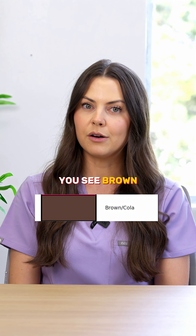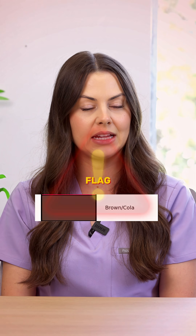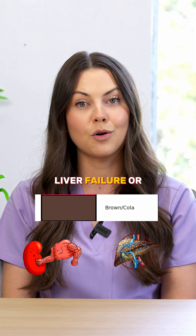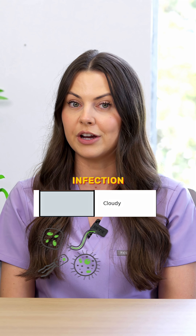And when you see brown or cola-colored urine, you want to think of this as a red flag. It could mean rhabdomyolysis, liver failure, or even hemolysis. Cloudy urine often points to infection.